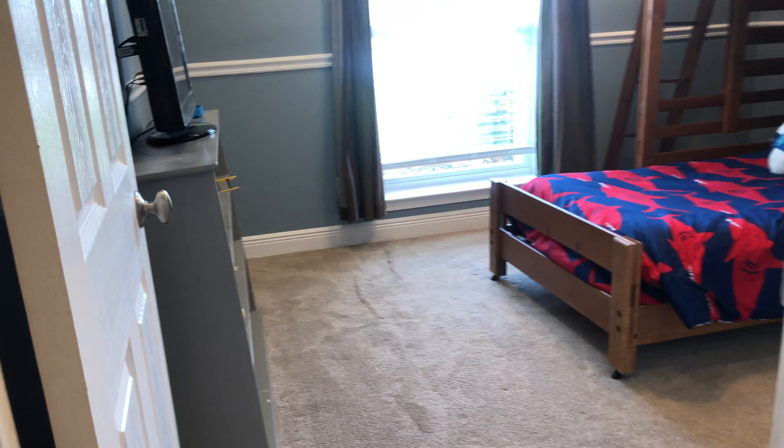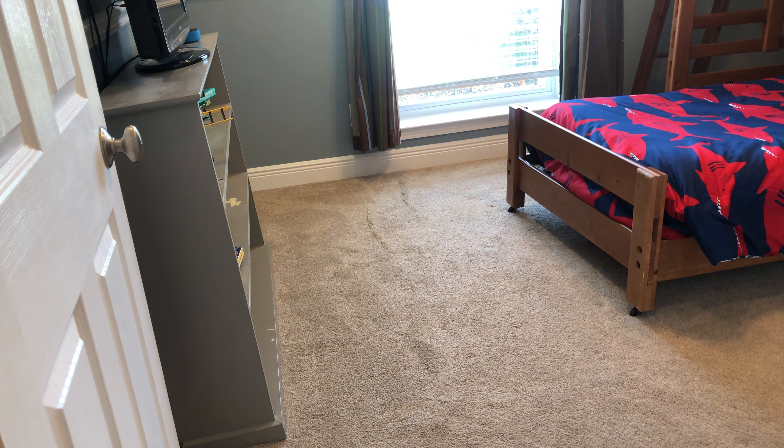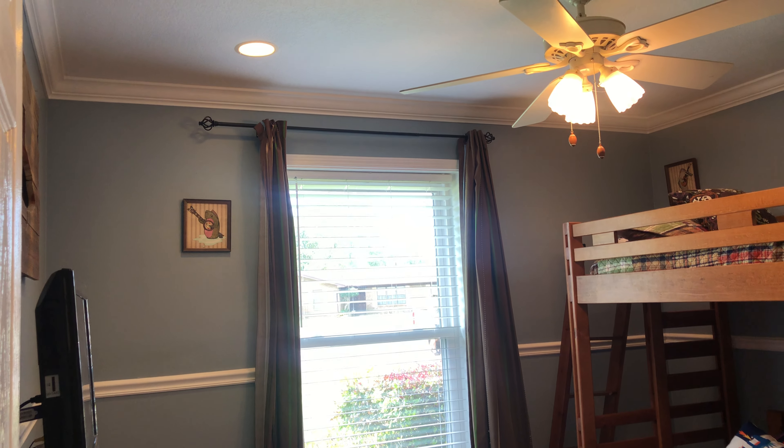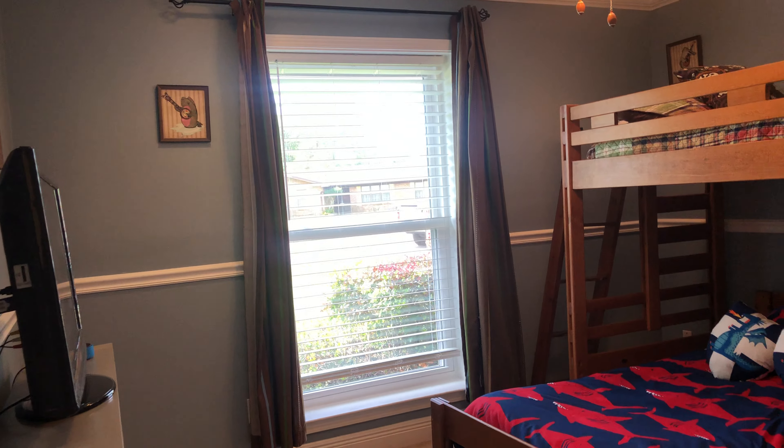Here's going to be additional bedroom number two, again with wall-to-wall carpet, tall windows, and nice crown and chair rail molding.